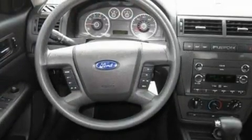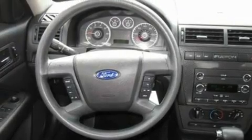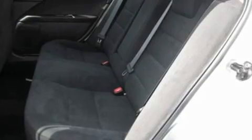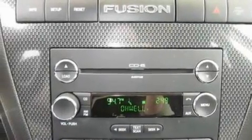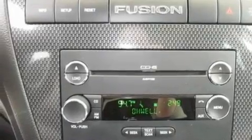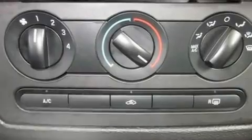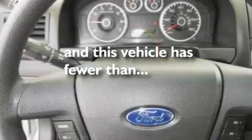Its top features include air conditioning, cruise control, full-power accessories, a six-speaker audio system, a double wishbone independent front suspension, a four-wheel independent suspension, alloy wheels, a low tire pressure indicator, a rear window defroster, and this vehicle has less than 37,000 miles.